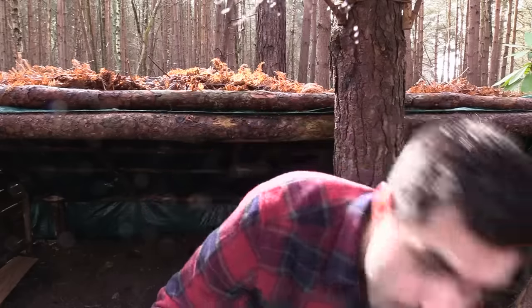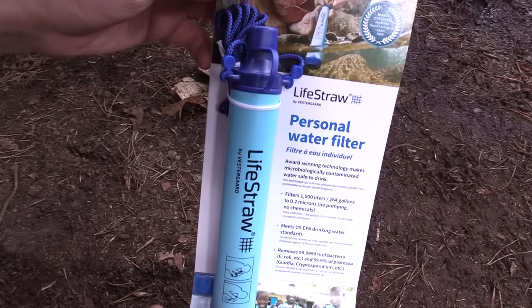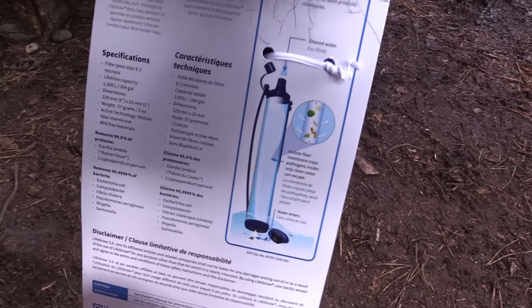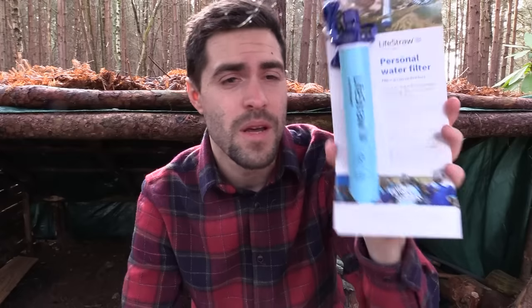A LifeStraw — if you haven't heard of these, they're pretty impressive and fairly well-known nowadays. They basically help purify water as you drink it. There are videos of people drinking from really dirty puddles and it filters the water through really clean. I've used one myself. Really long and thin, easy to store in your backpack, and saves you having to boil water or use purification tablets. Probably best for hikers who need water access fairly quickly.